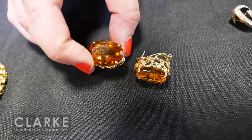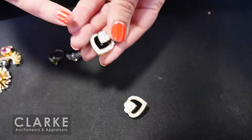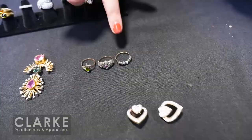14-karat gold modernist ear clips with a central oval-cut faceted orange gem, estimated $400 to $600. 14-karat diamond and onyx heart-form earrings — beautiful design, $400 to $600 — really quality craftsmanship with the diamonds nicely inlaid and nice clips on the back.